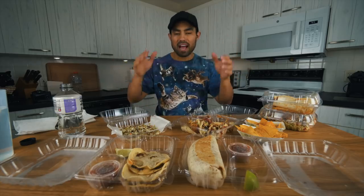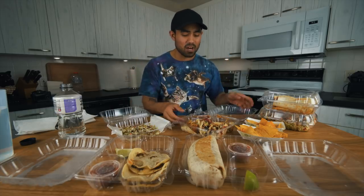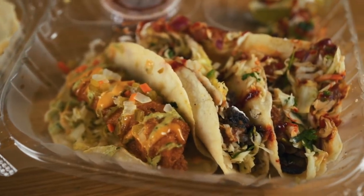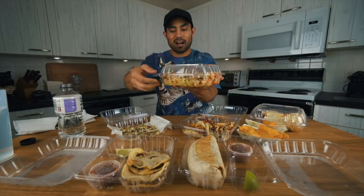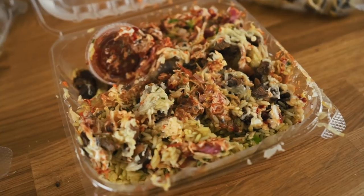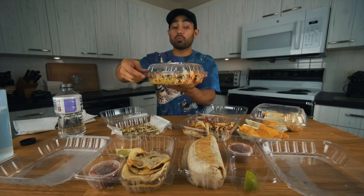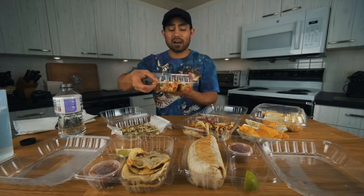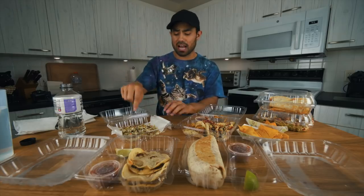We're back at the food lab with the food in front of us. On the drive home it was kind of bumpy and I kind of ruined some of the items — the tacos look a little sloppy and the bowl got messed up too. But it's not about the looks, it's about the taste. I don't want to wait any longer — let's get right into it.